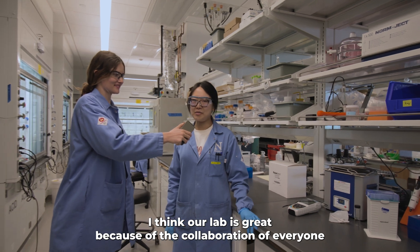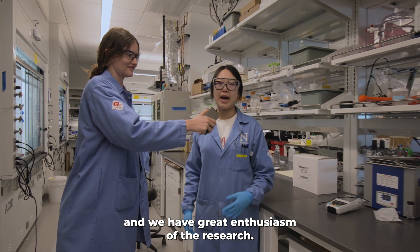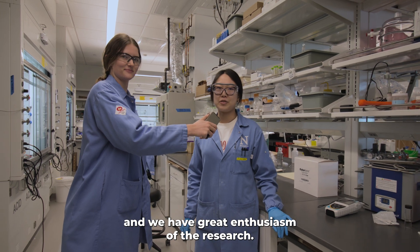What's your favorite thing about our lab? I think our lab is great because of the collaboration of everyone and we have great enthusiasm for the research.